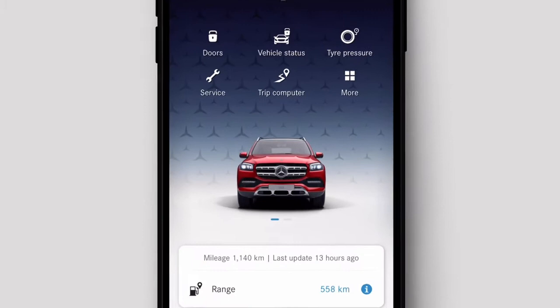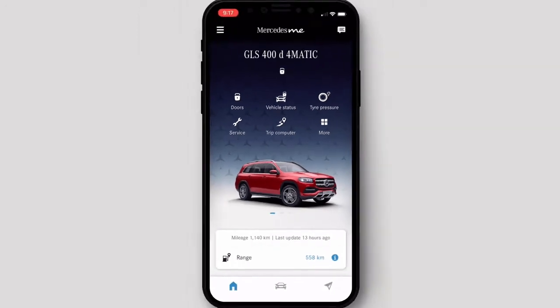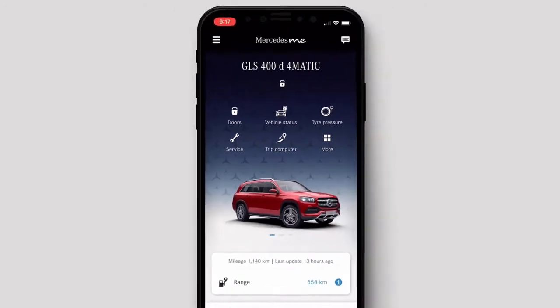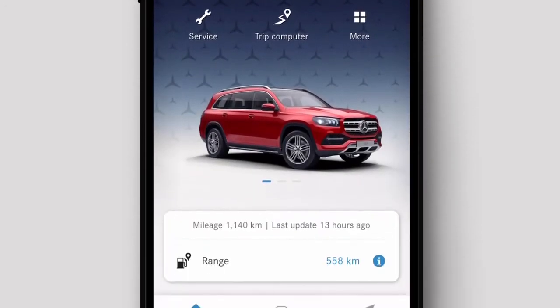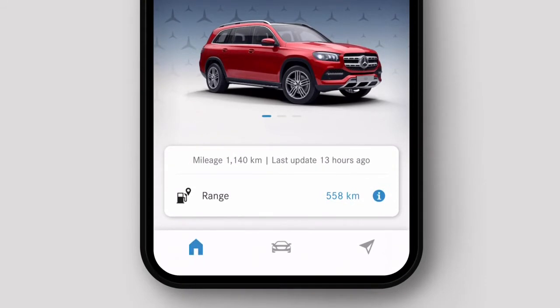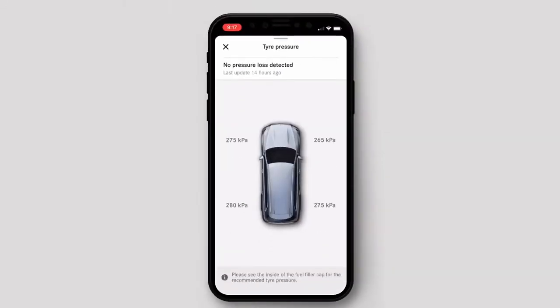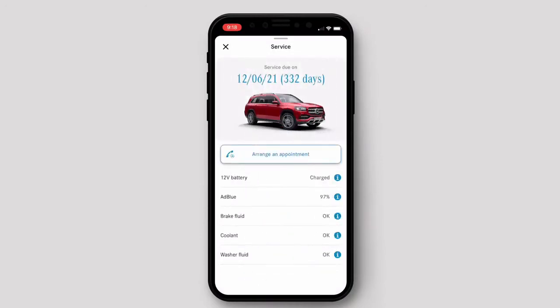Once connected, the Mercedes me app doesn't just show you your model of Mercedes — it shows you the car in the exact shade and spec too. It's all about the attention to detail. The user interface is clean and elegant, giving you a snapshot of all the car's entry points. But more crucially, it allows you to keep an eye on the car's vitals like tyre pressure, fuel range, and fluid levels, and even make a service appointment if need be.